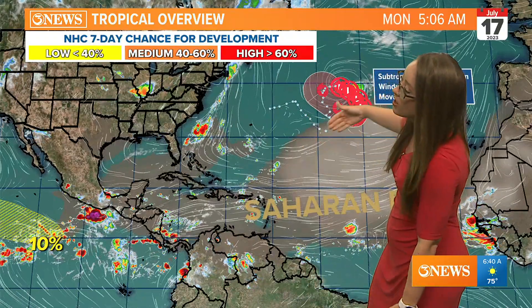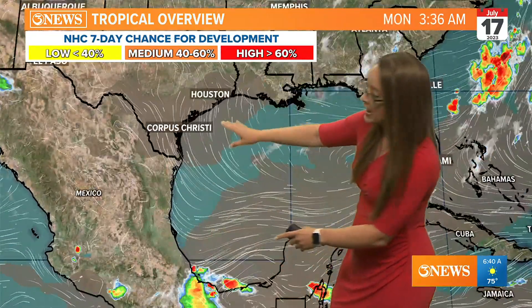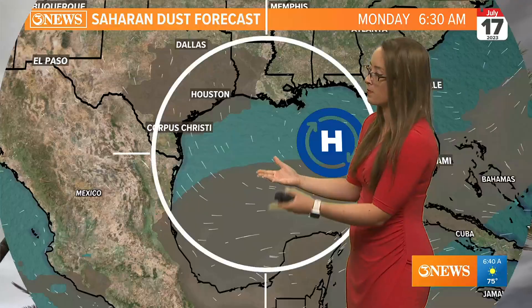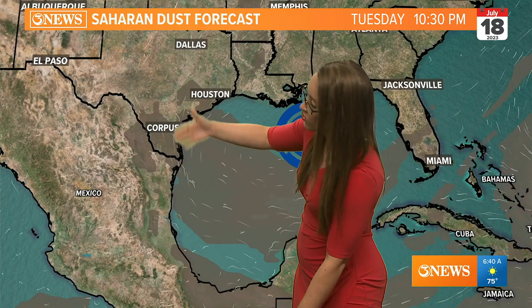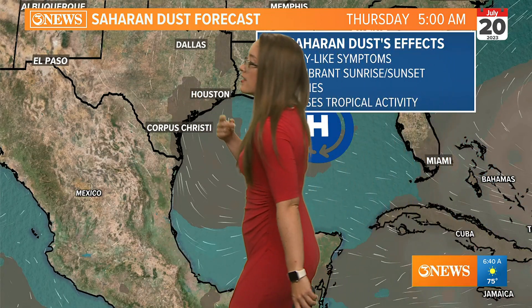No impacts to land, with wind speeds right now about 35 miles per hour. You can see there's another large plume of Saharan dust making its way across the Atlantic, and we're still dealing with our first plume of Saharan dust. Another plume is expected as we look ahead to next week. We'll continue to see some of that dust throughout the upcoming week, so you may notice those allergy-like symptoms.